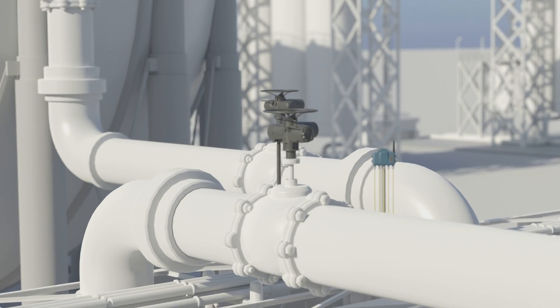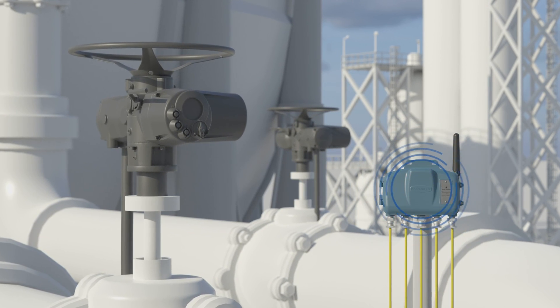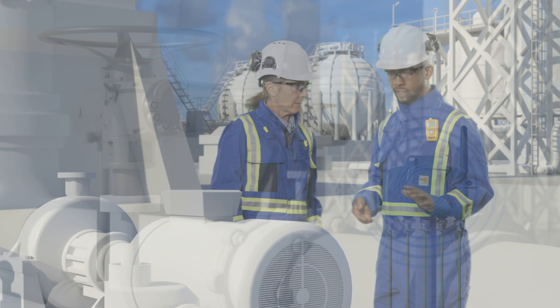If you have multiple discrete monitoring points in remote areas, but in close proximity to each other, you can bring this data back to your control system and to the people who need it the most.